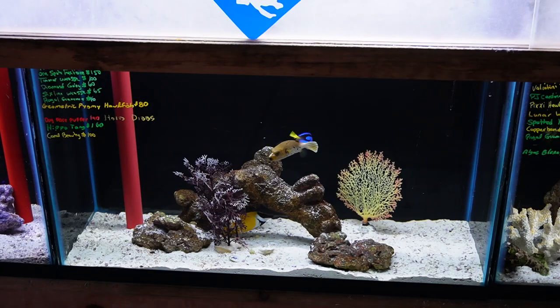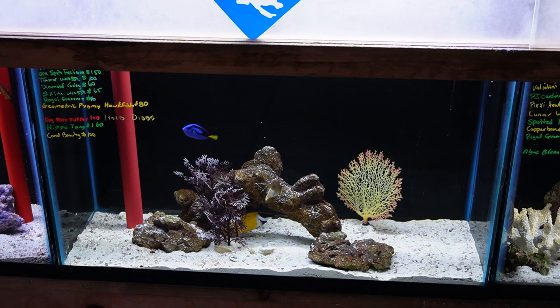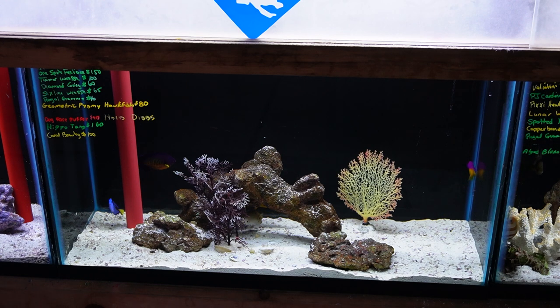This tank here has another smaller flame fin tomini tang, another one spot foxface, a timor wrasse — which is another cool one that we don't see often, but he's being shy at the moment. Tank also has a diamond goby, six line wrasse, royal gramma, and a beautiful little geometric pygmy hawkfish — that's something I haven't really seen here, a really interesting small species of hawkfish that would be appropriate for quite a small aquarium. Also a beautiful larger coral beauty angelfish, a little hippo tang, and a dogface puffer.